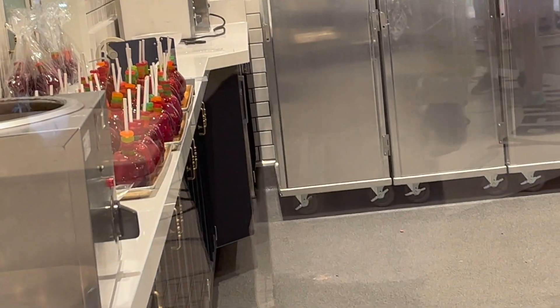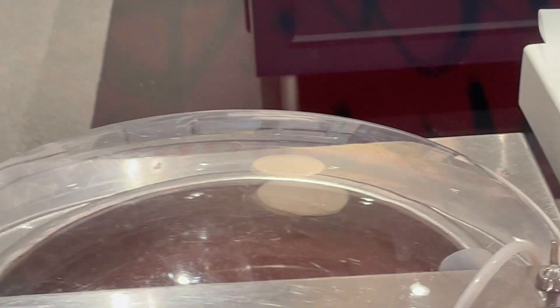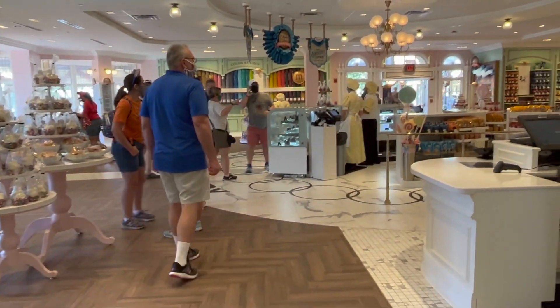And then they have candy apples — fun fact, I have never in my life had a candy apple. I don't see the appeal; I've heard they're really hard. But yeah, this is the room where they make all the fun goodies. And this is the confectionery. So different — massive improvement, if you ask me.